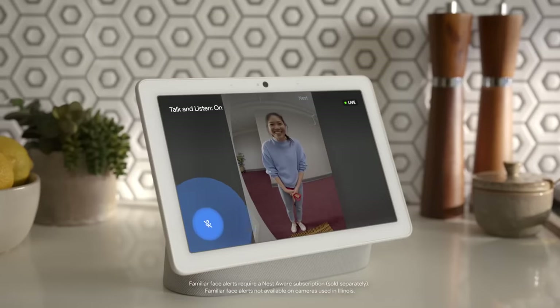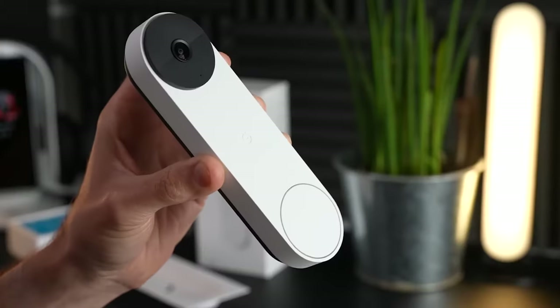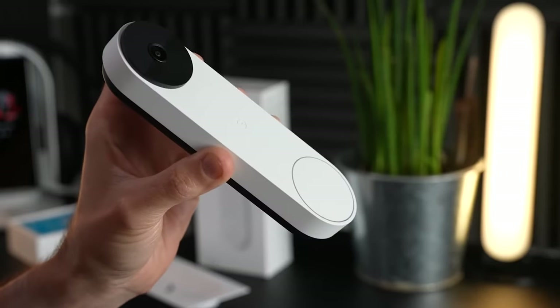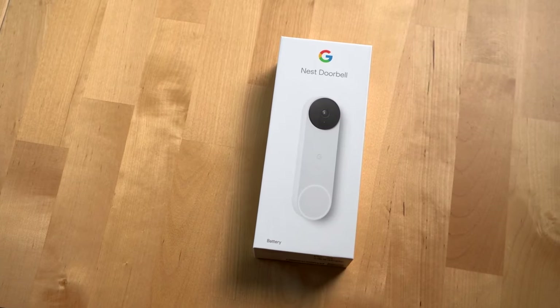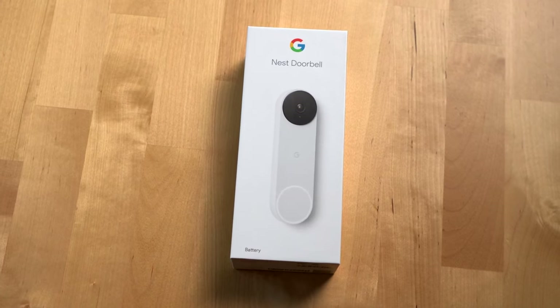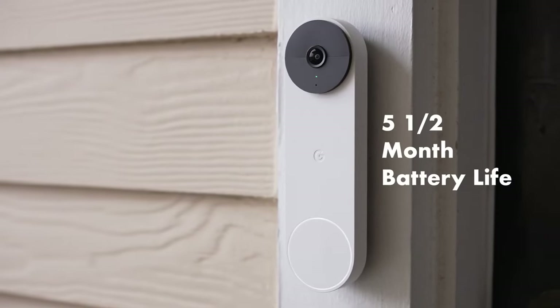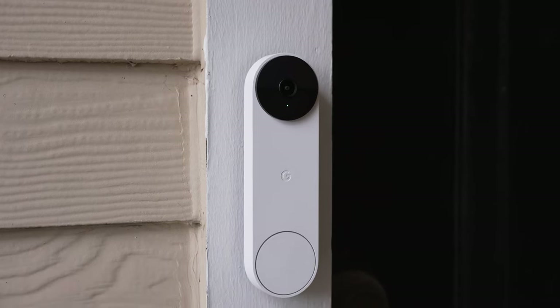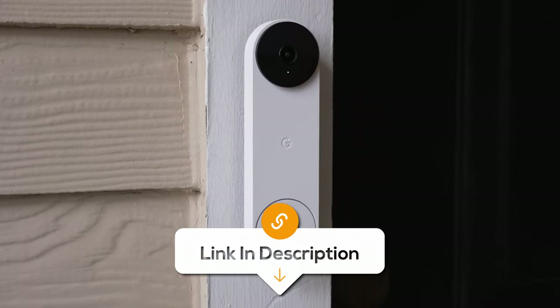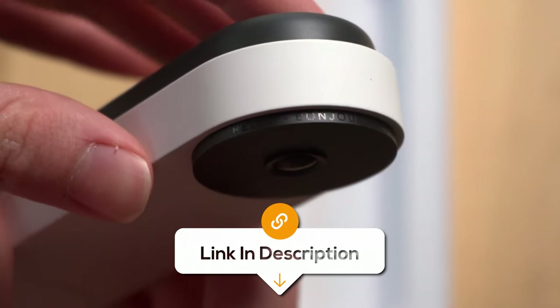And with two-way audio, you can communicate with visitors directly through the doorbell, whether you're at home or not. It's designed to withstand various climates, so you can count on it to work reliably in rain, snow, or sunshine. It also integrates seamlessly with Google Home and other smart home devices, making it a valuable addition to your smart home ecosystem. However, some customers have had mixed experiences with image quality. Otherwise, it is the best option for you to give your household a security system.